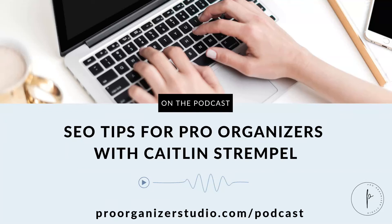When you Google professional organizers in your area, what happens? Does your website show up? And if it doesn't yet, do you want it to? SEO, or search engine optimization, is the collection of all the little tasks that you can do on your website to make sure that when people are searching for organizers in your area, they find you.